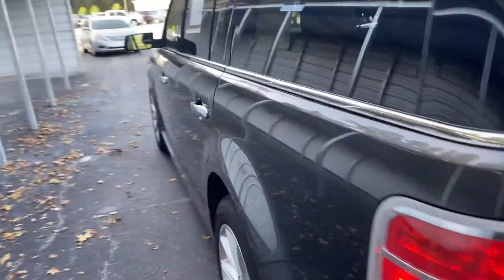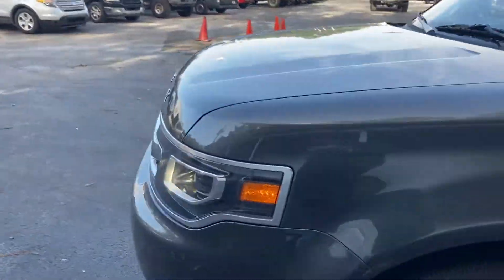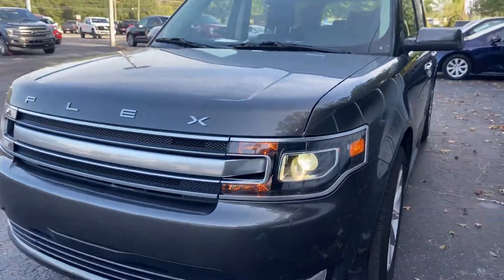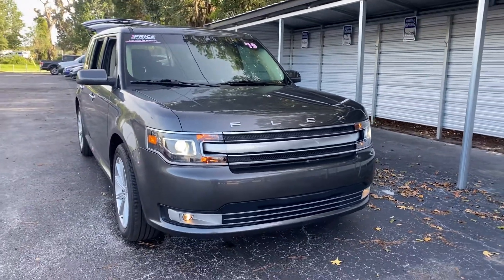This vehicle is powered by a 3.5 liter six-cylinder engine, so it's got power. And like all pre-owned vehicles at AutoNation Ford Brooksville, it has a five-day 250-mile money-back guarantee.